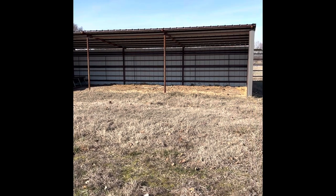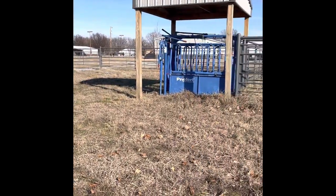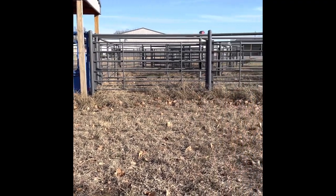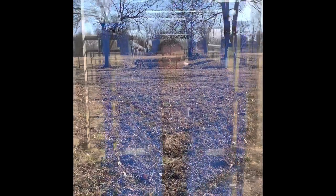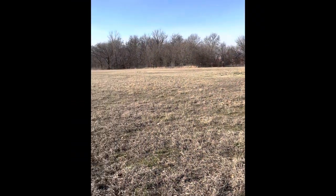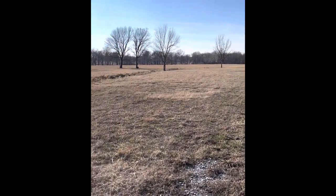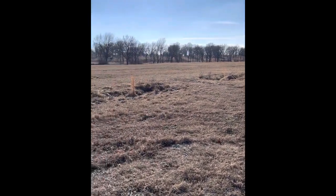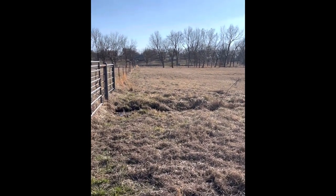As we move past the loafing shed, we turn around and see the working pens. We also see that they have a preferred cattle squeeze chute. And on back around, we'll give you just a quick shot of the spring-fed pond. Here's a quick look at the pasture land that comes with this — it will stop about where you see that row of trees. This property has a total of 10 acres — a great place to run cattle or ride your four-wheelers.